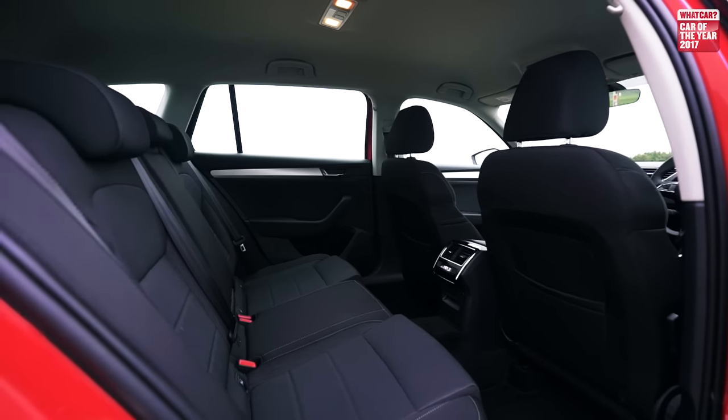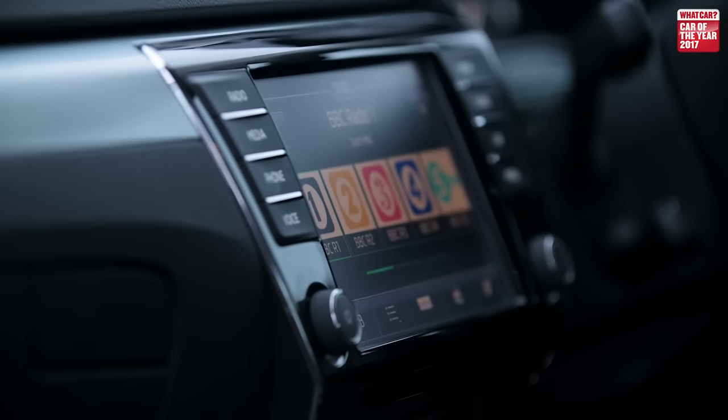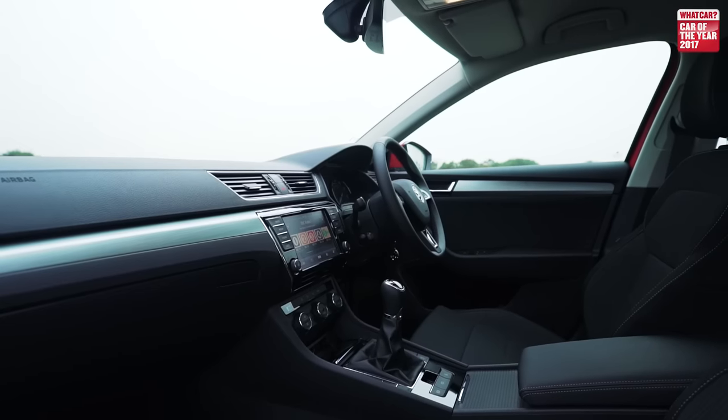Even entry-level S cars come well equipped, but this SE Technology version gets everything you're likely to need, including adaptive cruise control, a 6.5-inch touchscreen, and rear parking sensors. It's Skoda's attention to detail and desire to make your life easier that we really like.